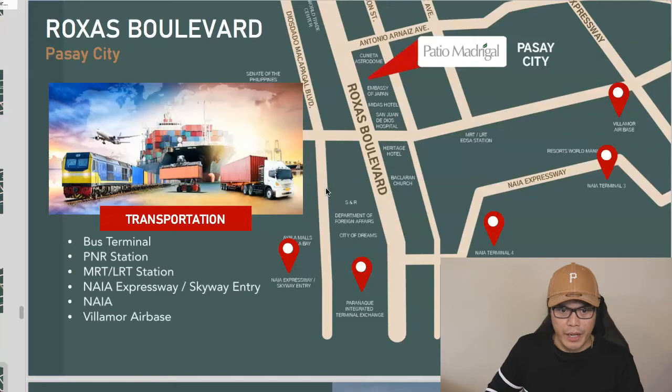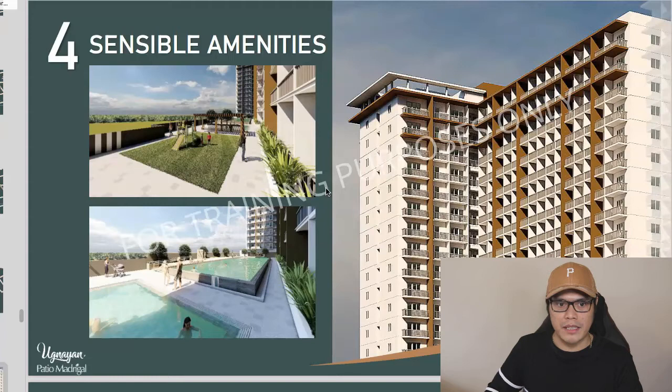Reason number four is the sensible amenities and value appreciation. Based on data from Colliers International, in 2011 the land value in this location was less than 100,000 pesos per square meter. By Q4 2019, the land value had grown to 400,000 pesos per square meter. Historically, property values here have been increasing, and now there's an opportunity to invest at Avida Patio Madrigal.